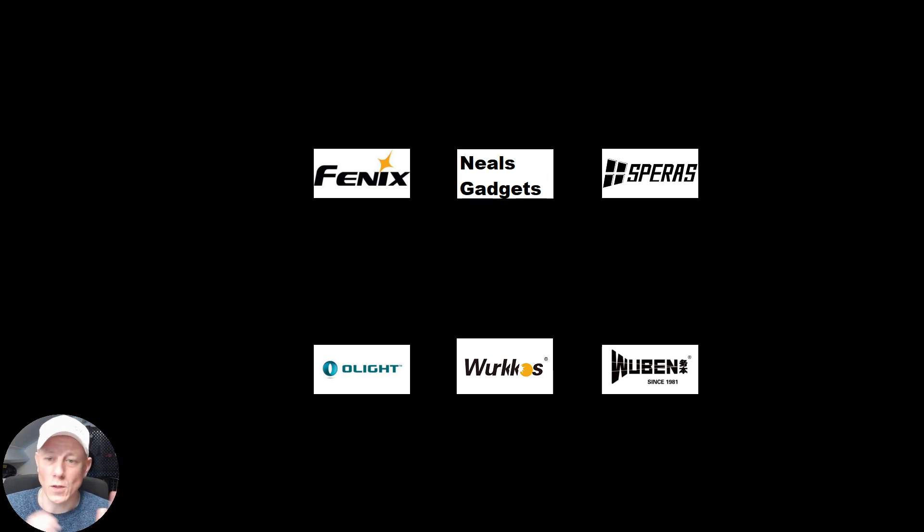Olight is more special. Olight actually gives you the opportunity to choose your own flashlight within three categories: the Baton, the Arcveld, and the Seeker series.